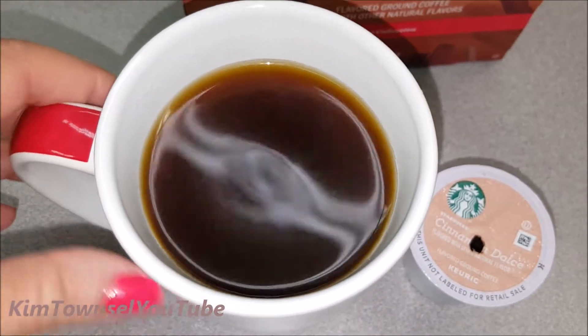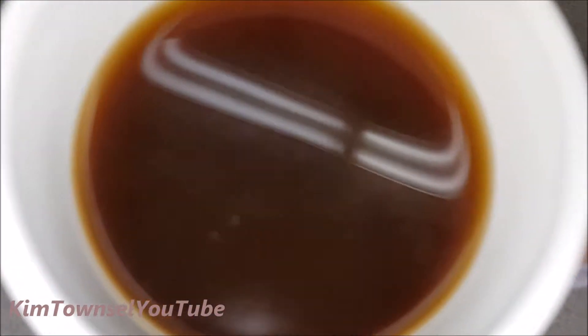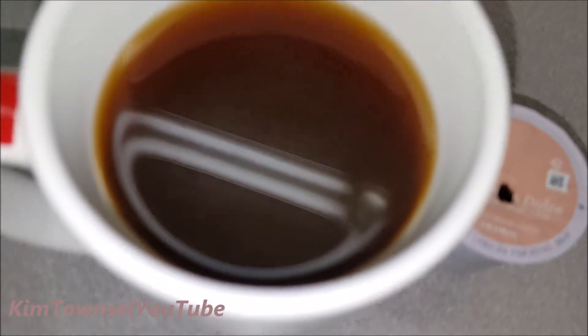First cup of the Starbucks Cinnamon Dulce — nice smell, light color. You almost have to get right up on it to smell the cinnamon in there. Light color.